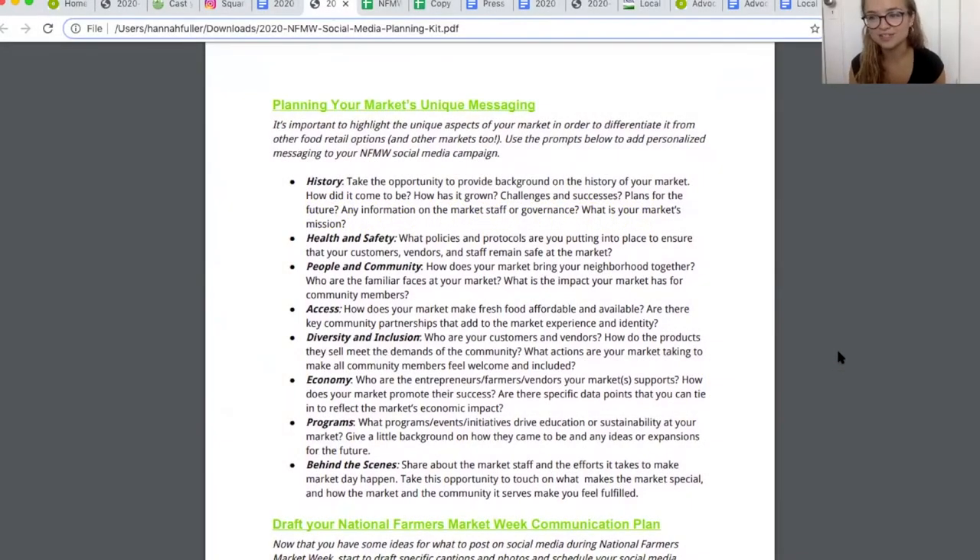Up till now we've had lots of options for copying and pasting specific language and messaging, which is important for amplifying National Farmers Market Week's key messaging points and ensuring a cohesive campaign. But you'll also want to showcase what makes your market special and unique — those unique aspects are what will make your community feel connected to the market and want to return, shop, and support your market throughout the year. This section offers prompts and ideas such as talking about your market's history, highlighting important programs, and introducing the people behind the scenes.